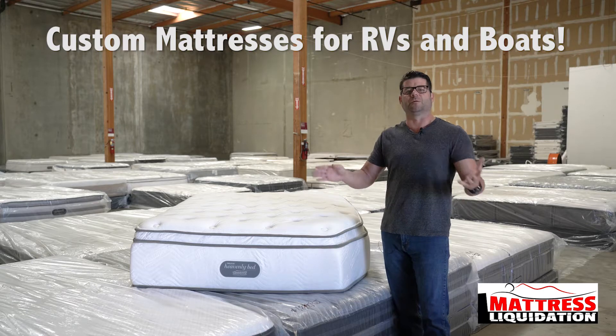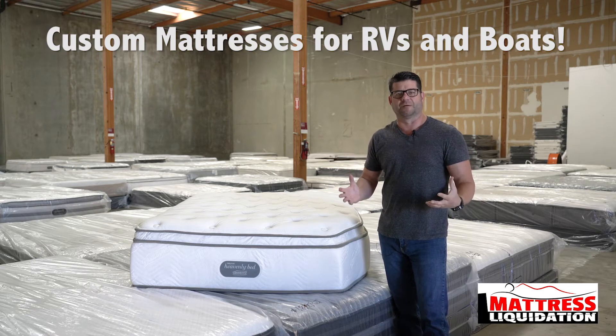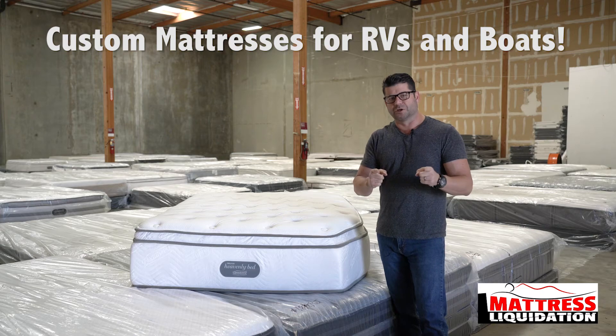I have a boat as well. Put a beautiful bed in it, custom size it, make sure it's comfortable. Mattress Liquidation — appreciate your business.